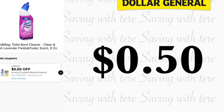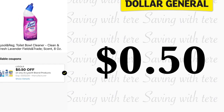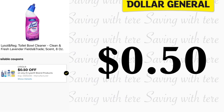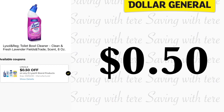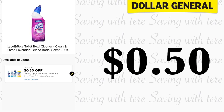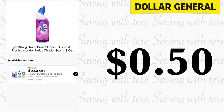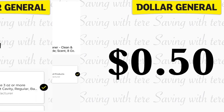Siguiente producto que nos está quedando a muy buen precio va a ser en el Lysol para limpiar, el de 8 onzas. Este producto lo puede encontrar en su pasillo de dólar. Tenemos un cupón digital de 50 centavos para cualquier producto de Lysol, quedando por 50 centavos.